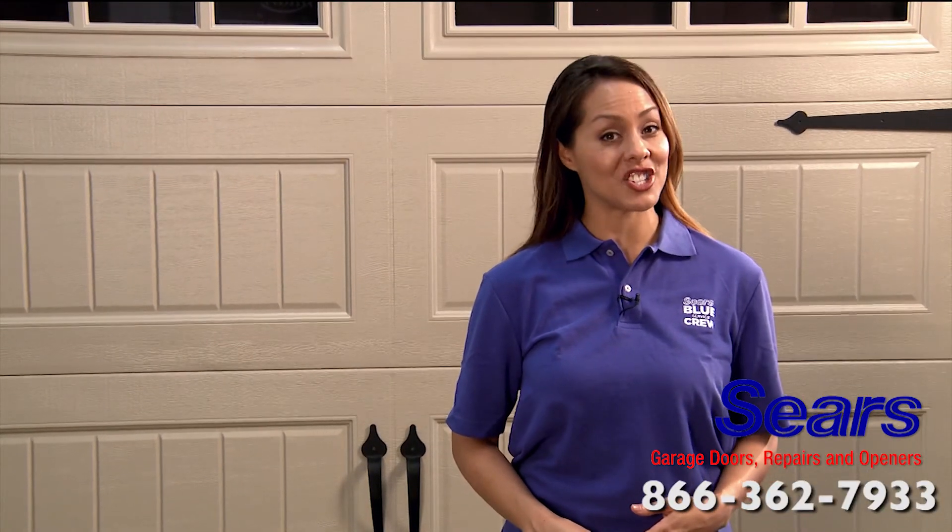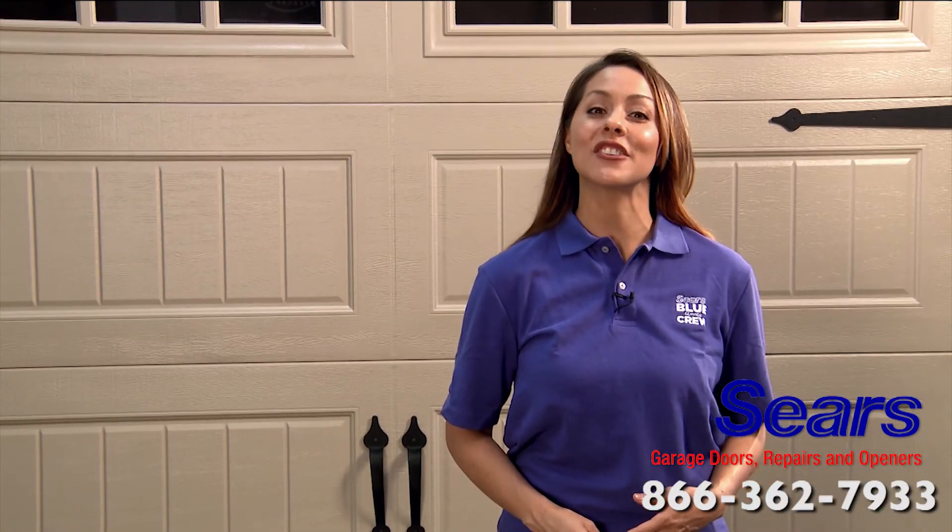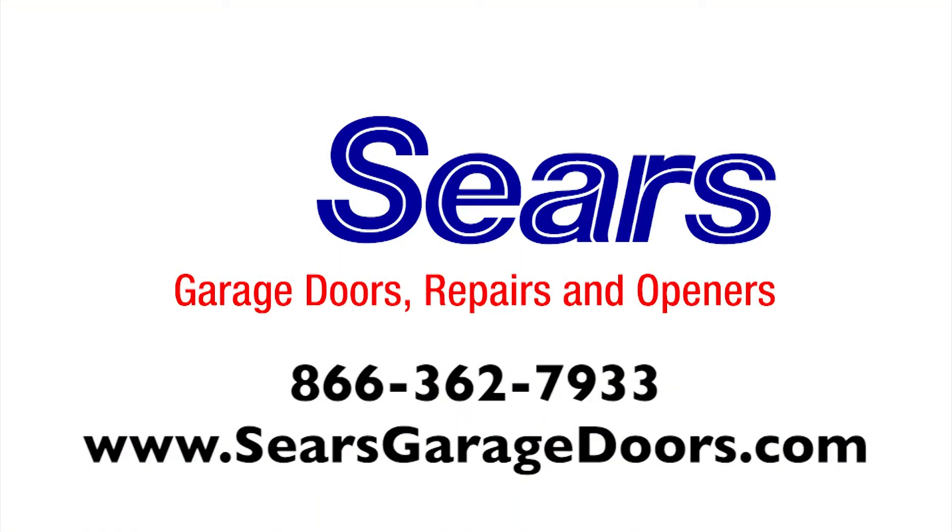Thanks for joining me and learning about some of the engineering and design details that Sears builds into its high quality garage doors. For more information about Sears garage doors, go to searsgaragedoors.com or call the toll-free number.